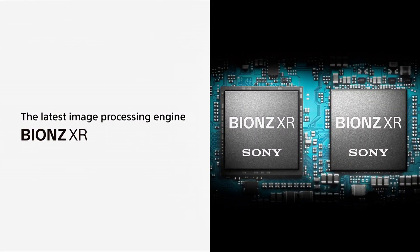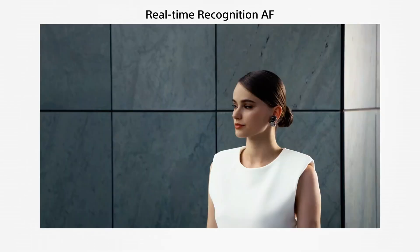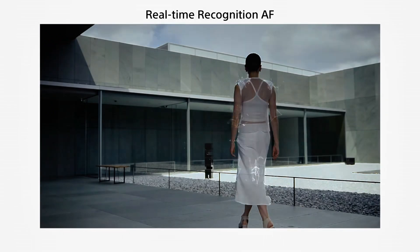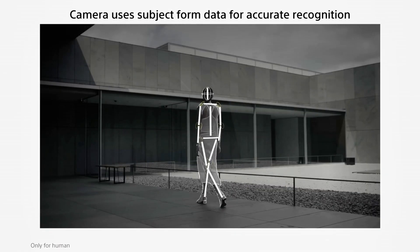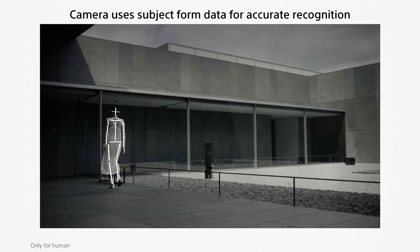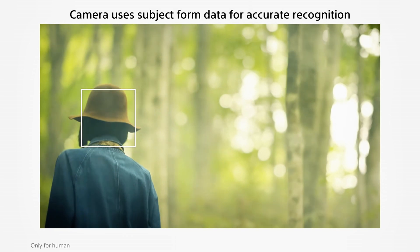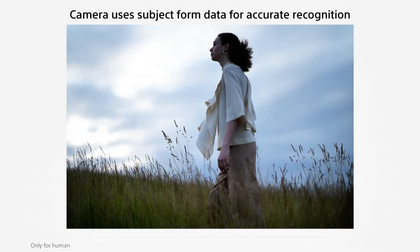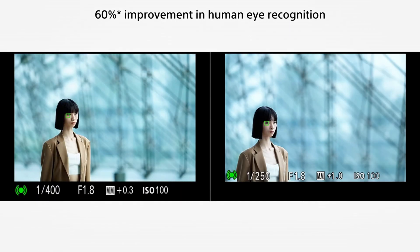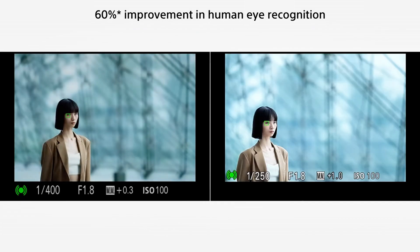Now let's talk about the thing that could make or break this camera for action shooters: the autofocus. The A7V gets the same AI chip as the Sony A1 II — the dedicated deep learning processor first introduced in the A7R5. The A7 IV used 759 phase detection points, which was already excellent, but it didn't have the dedicated AI processing unit. This AI chip enhances autofocus with advanced subject recognition and tracking, similar to the AI-driven systems in the A7R5 and A1 II.